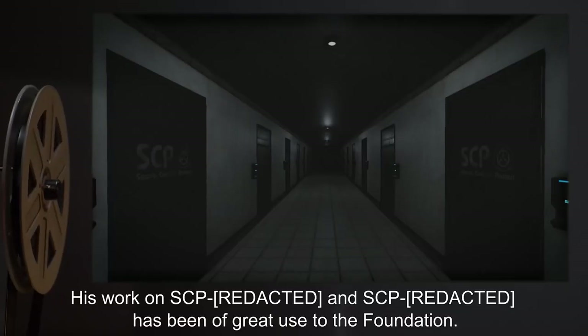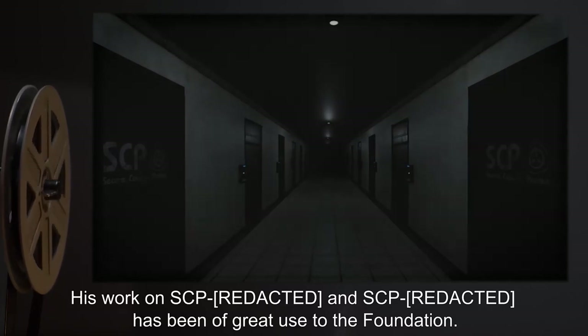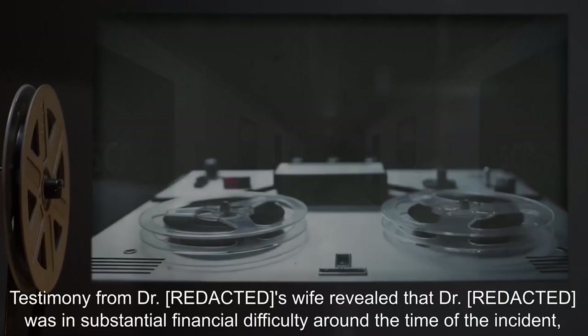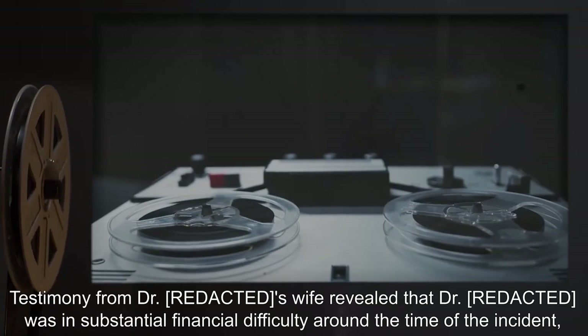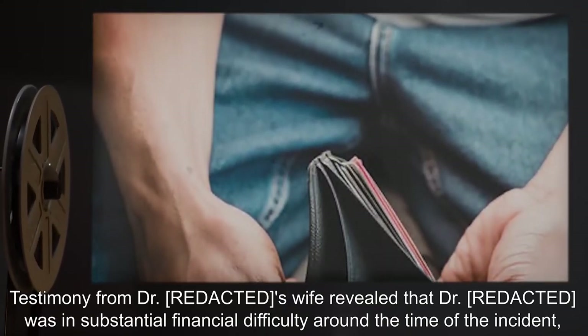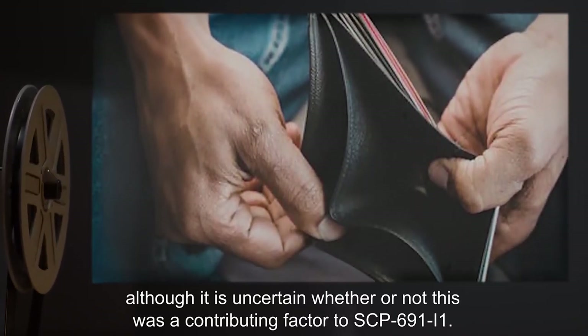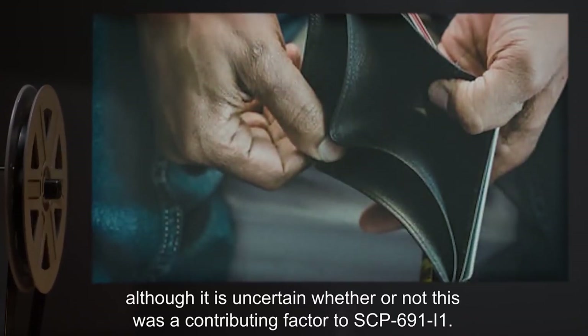Incident SCP-691-I-1. Persons involved: Dr. [expunged]. Profile: Dr. [expunged] was a reliable and conscientious Foundation employee. His work on SCP [expunged] has been of great use to the Foundation. Testimony from Dr.'s wife revealed that he was in substantial financial difficulty around the time of the incident, although it is uncertain whether this was a contributing factor to SCP-691-I-1.